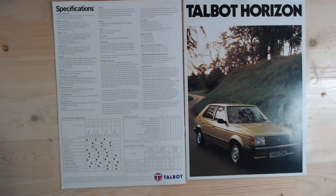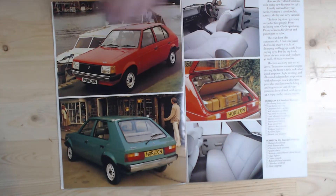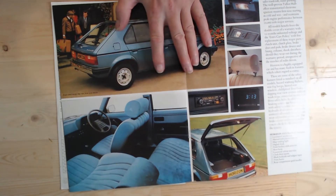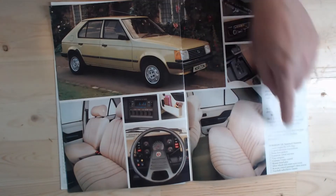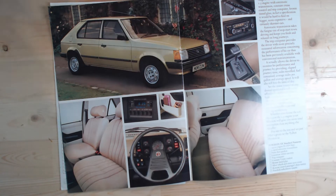So the newer brochure — gold must have been the colour of the time, but you could also have it in a lovely range of colours. Again the same sort of specs: the LS, the GL, the GLS — which you can have in a lovely blue interior to match your blue car, which I think is fantastic — and also the SX. Again showing this interesting trip computer which, like I say, doesn't sound much today but was quite advanced for its time.